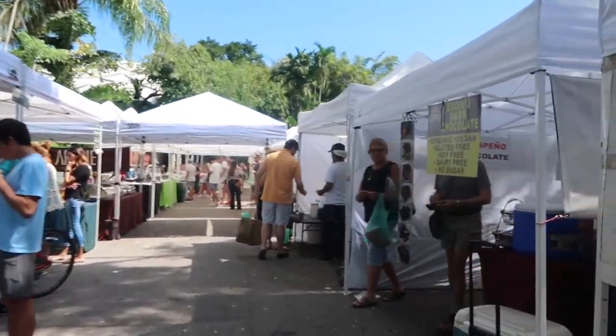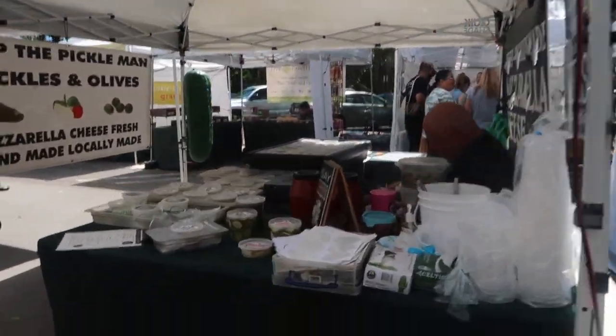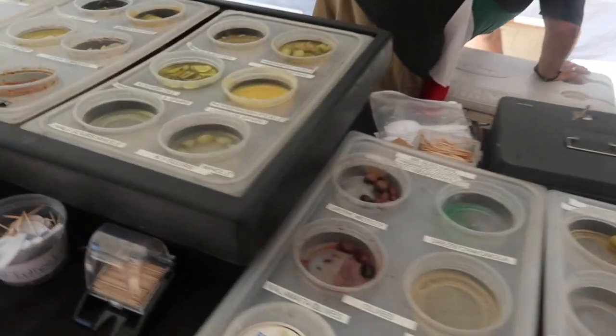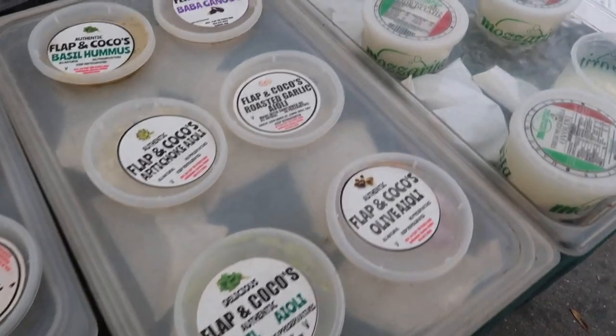We're going to visit our favorite cheese guy. Let's get some cheese. This is our favorite cheese guy — he also sells pickles. There's a football game today, the Dolphins are playing.